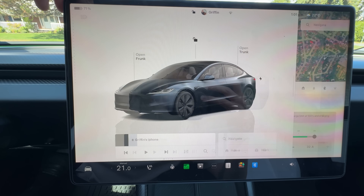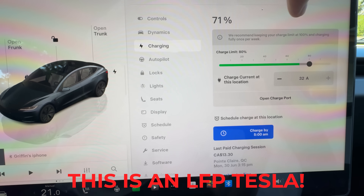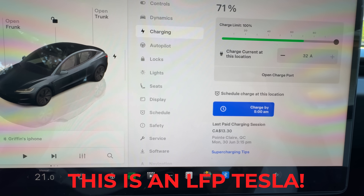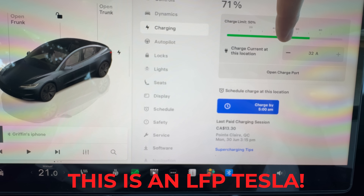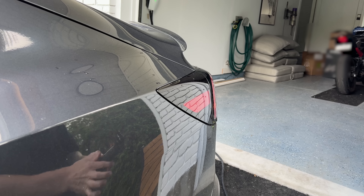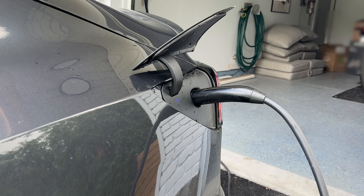Back to the screen though: if it shows nickel cobalt aluminum (NCA) or doesn't say LFP at all, then you're driving one of these non-LFP Teslas. Another quick way to tell is by checking the charge slider in your Tesla's interface. Simply put, if the slider shows 50% and 100%, that usually means you've got an LFP battery. But if it shows daily versus trip, that's a clear sign it's non-LFP. Once you know your battery type, that's when things really start to matter, because how much you should charge depends directly on whether your Tesla is running LFP or non-LFP cells.